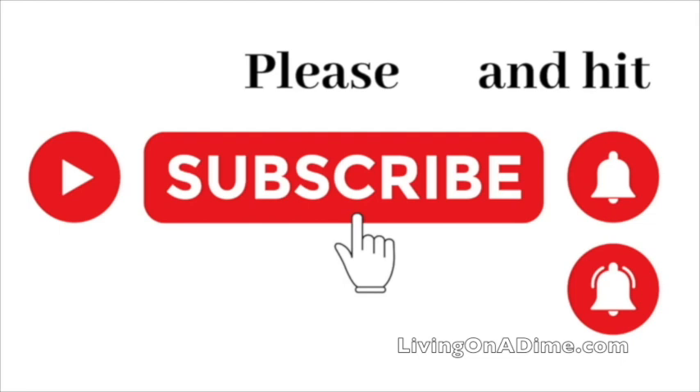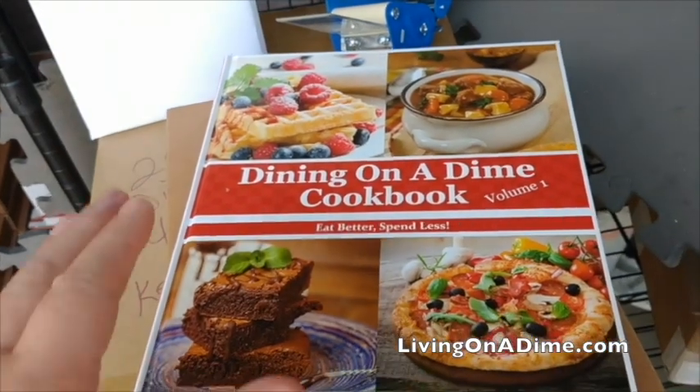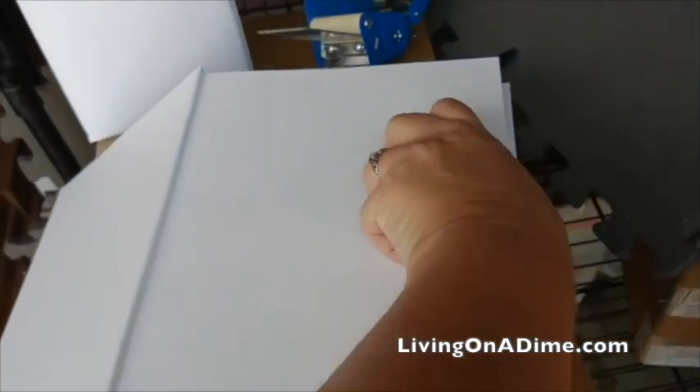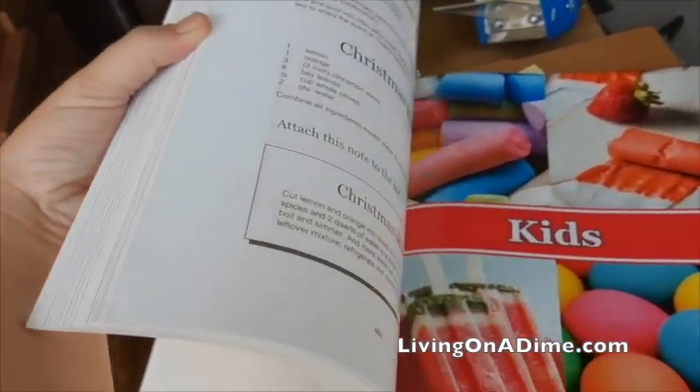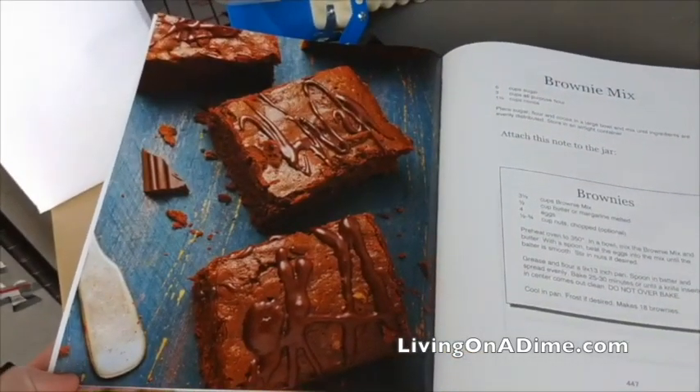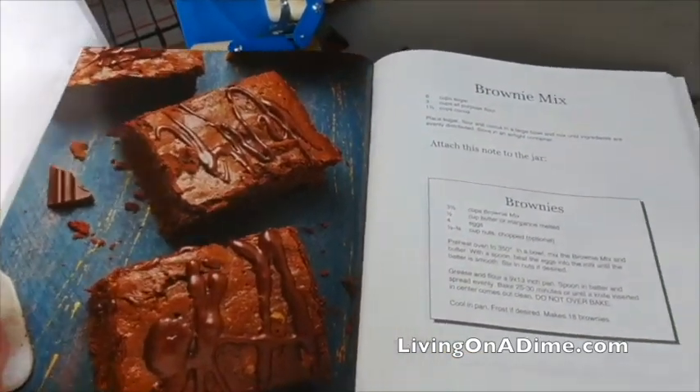Please subscribe and hit the bell notification so you can be notified when we put up new videos. I am Tara, the author of the Dining on a Dime Cookbook, where you can eat better, spend less. We have a new hardcover with full color pictures and over 1200 recipes and tips to help you save money on your grocery bill. Check it out at livingonadime.com.